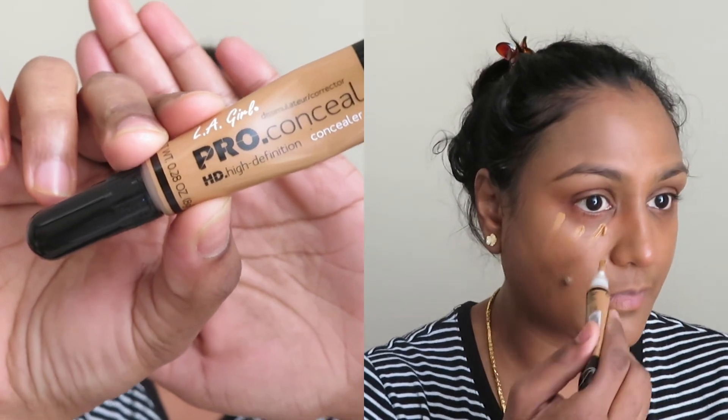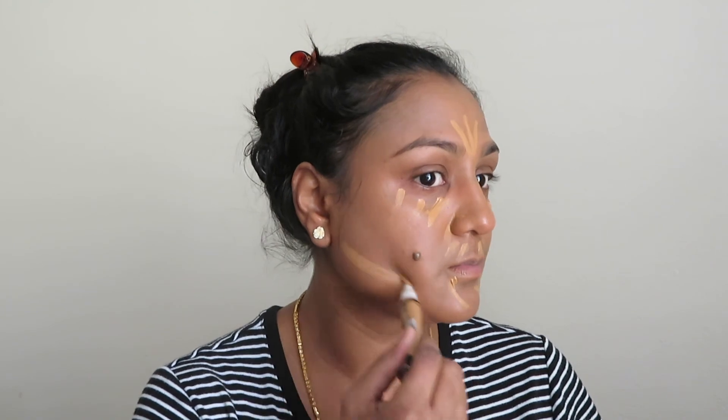For my concealer, I'm making use of LA Girl Pro Concealer in the shade Fawn. I'm really liking this concealer — I got it in mid-December. It's a really nice concealer for dark skin tones; it has a good mix of yellow tones and it really hides dark areas while giving a highlight as well.